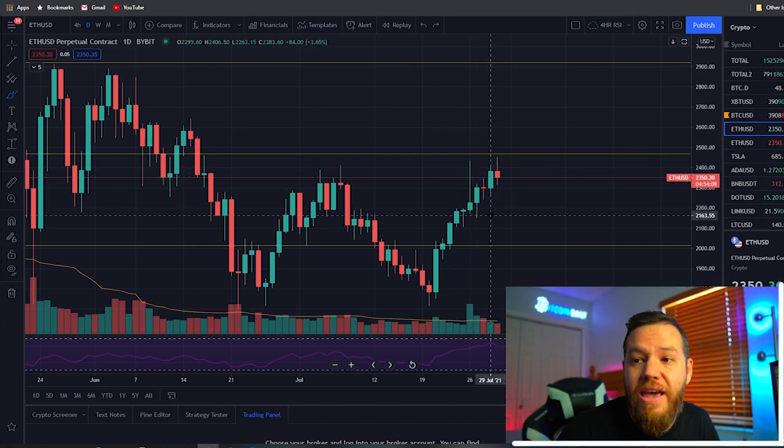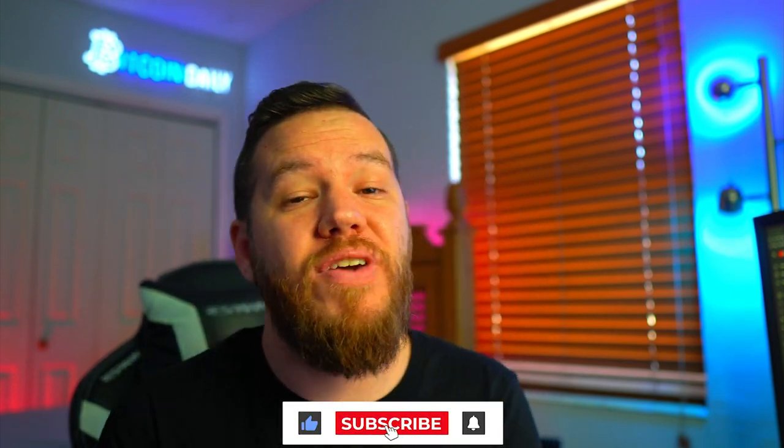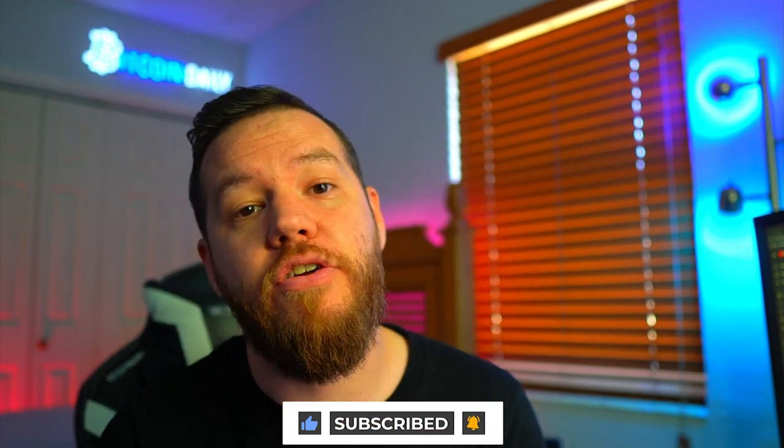That's a wrap, guys. I hope you enjoyed this video — if you did, make sure to smash the like button. If you're new to the channel, don't forget to subscribe and turn on the notification bell. Drop any questions in the comments. Hopefully we all make some profits this weekend and prices go up and to the moon — I'll see you guys on Monday. Peace and love.